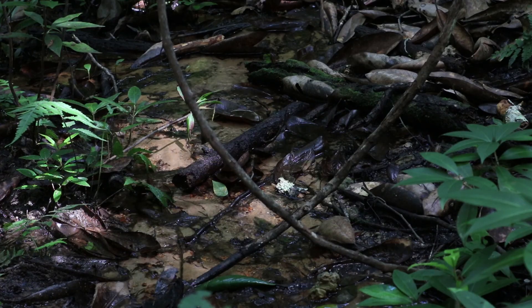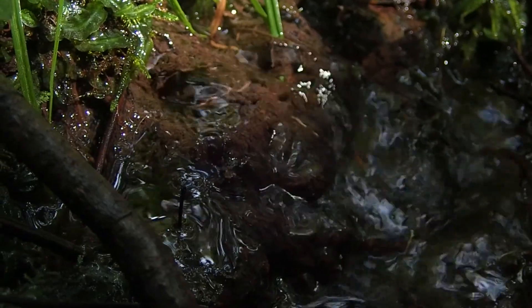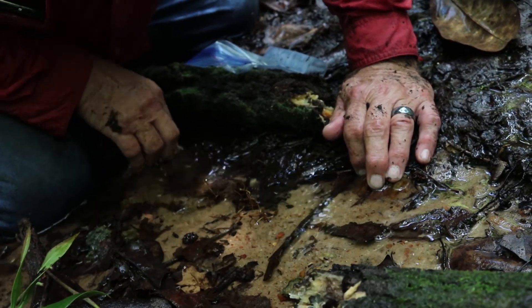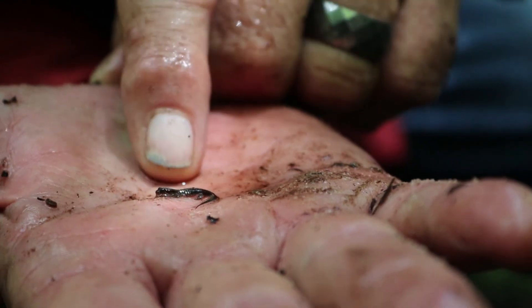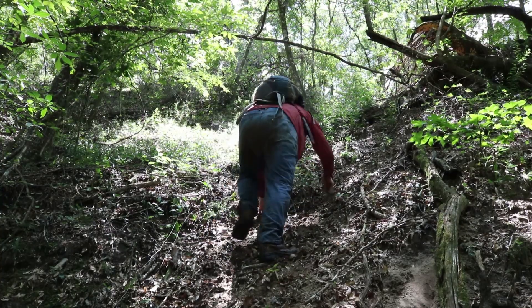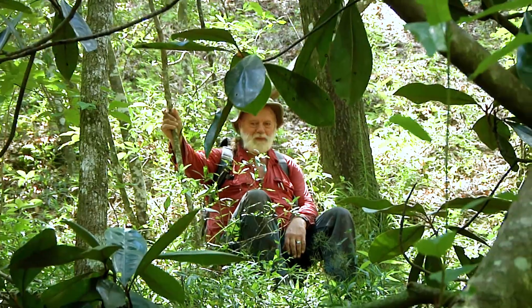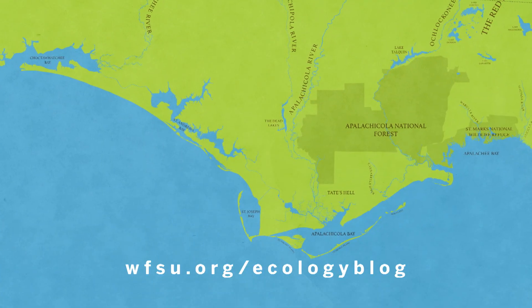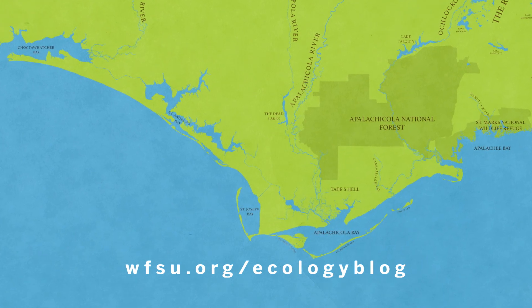From steep head ravines to seepage slopes and dark and mysterious swamps, Bruce Means has shown us that one of the best ways to get to know North Florida wetlands is to get down and dirty and go salamander hunting. For WFSU, I'm Rob Diaz de Villegas.